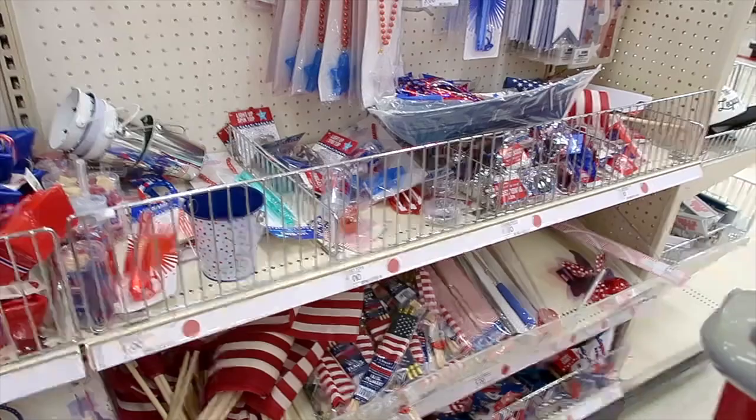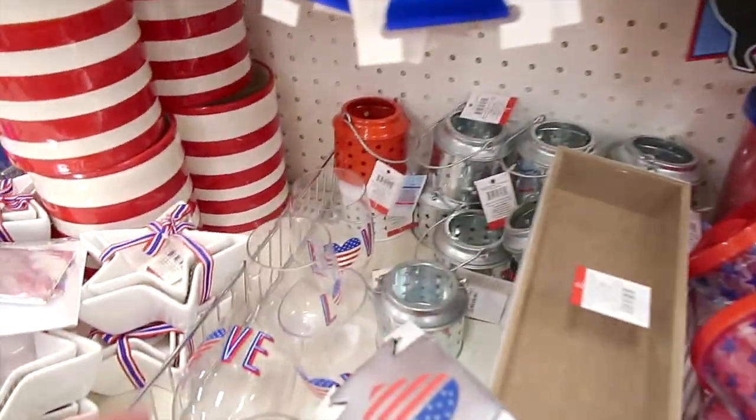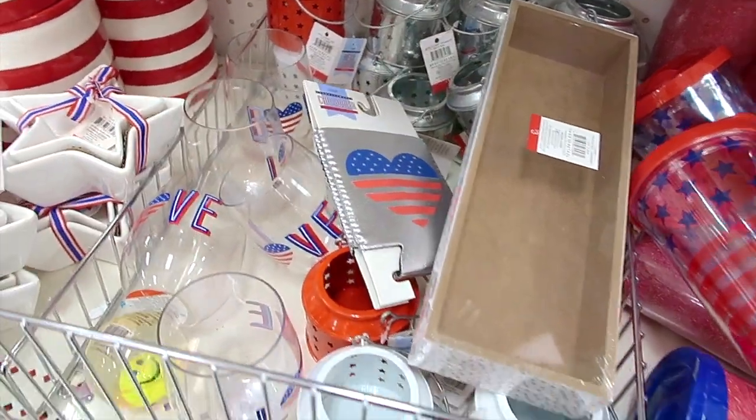I like this black wood — that's really pretty! $20. Alright, I am at the dollar spot. Lots of 4th of July goodness.